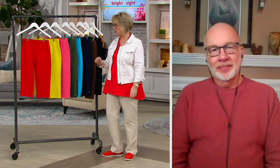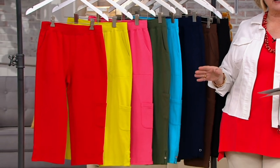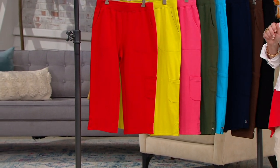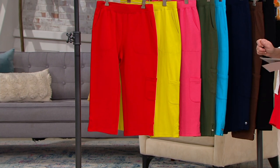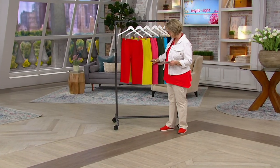3,500 of these pants ordered. Don't forget, these are the capris — a 19-inch for regular, 17-inch for petite. We're busy on the lines, so if you can use your QVC app or QVC.com to place your order, you'll get through a little faster. Very popular in the red and the pear green.